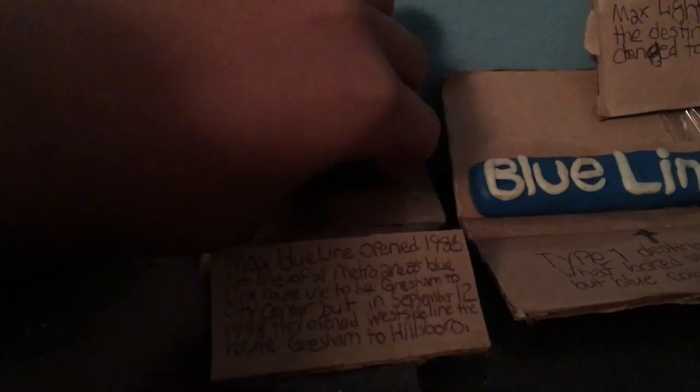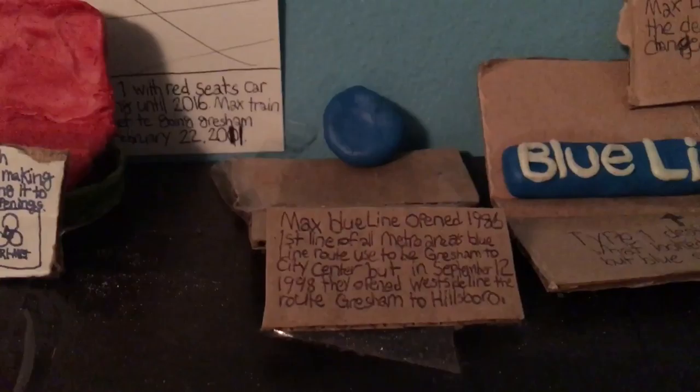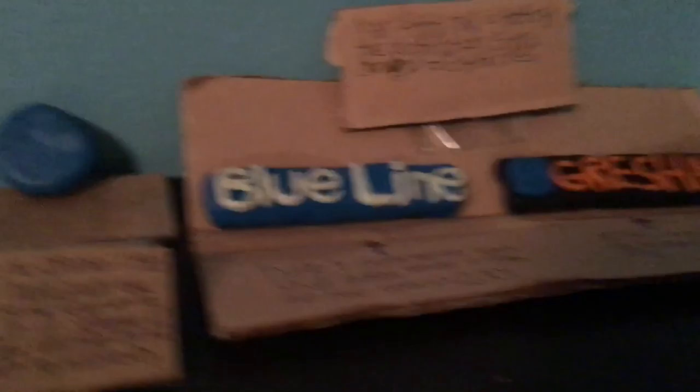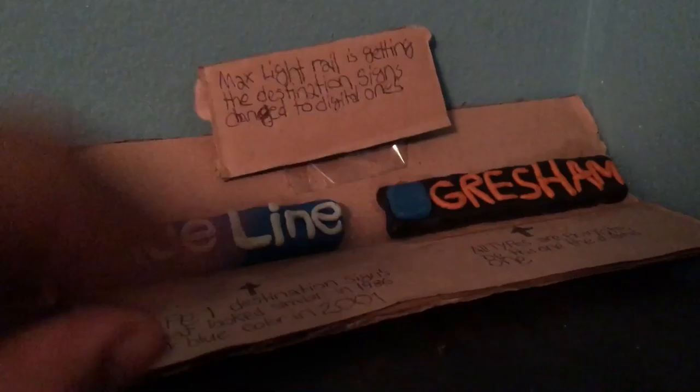The Blue Line came with its blue color in 2001, when the Red Line came out — before that the Blue Line color was just black. MAX Blue Line opened in 1986, the first line of the metro area. The Blue Line route used to be Gresham to City Center, but on September 12, 1998, they opened the West Side Line, making the route Gresham to Hillsborough. This is the destination route — that one is for Type 1, this one is for all types. They changed the style in 2015, which was last year.